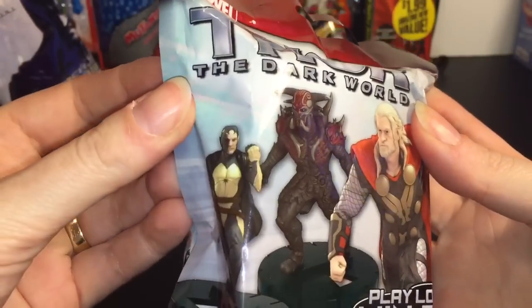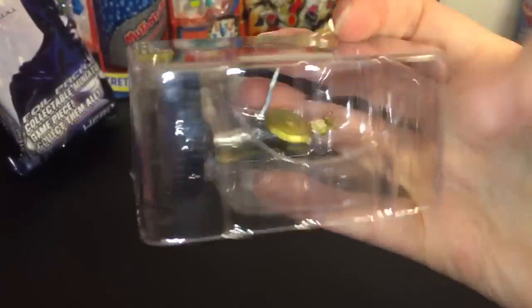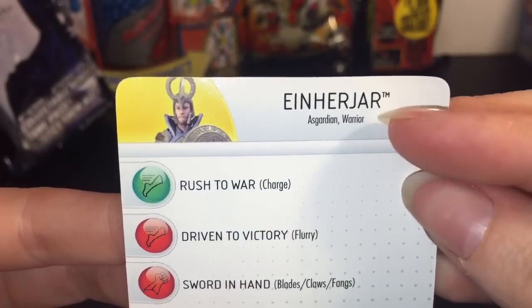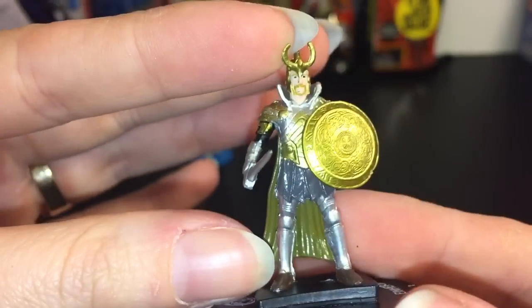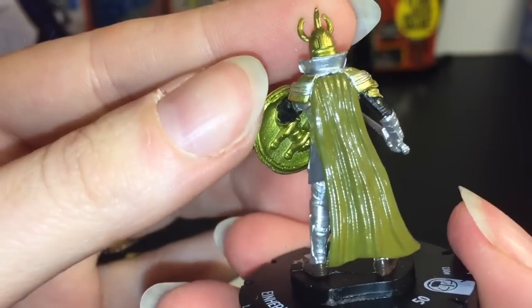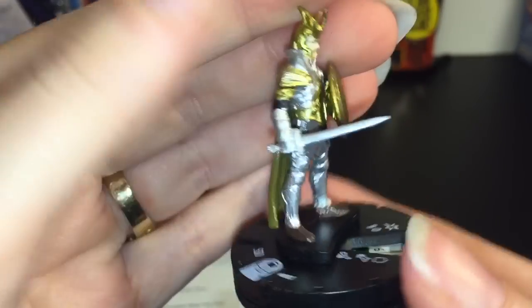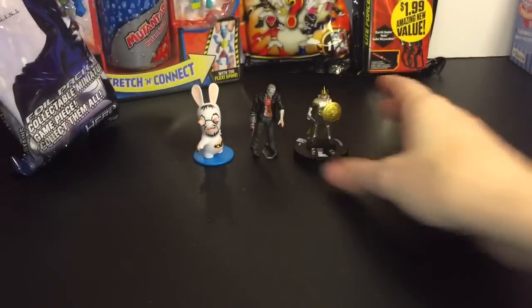Next, let's go with the Thor: The Dark World HeroClix — that came out a couple years ago. It would be cool to get the Thor figure, but there are a lot of little monsters and dark elves so you may not know who I get. We got an Asgardian Warrior — he's really cool and really shiny! I wonder if they make a Loki one. These are small but super detailed. The figure is attached to the base. I like him!